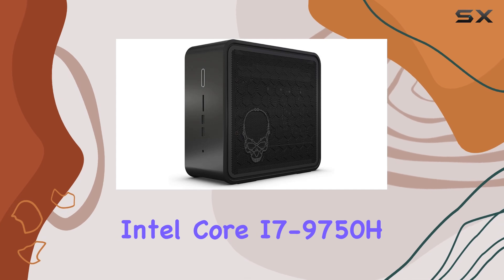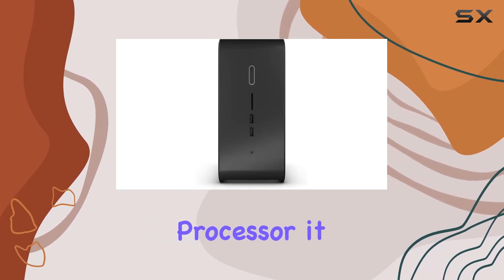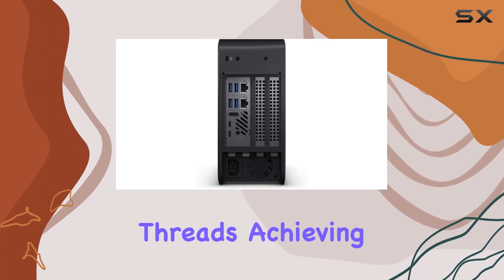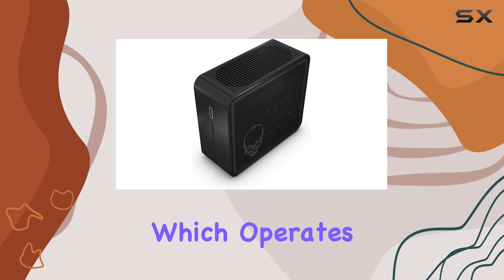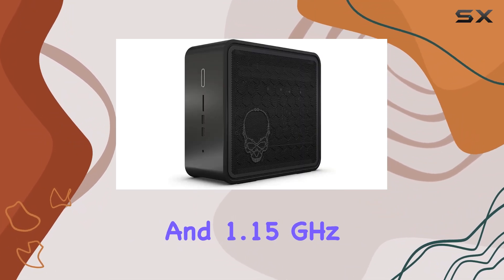At the heart of this machine is the 9th generation Intel Core i7-9750H processor. Despite being a mobile processor, it provides desktop-like performance with its 6 cores and 12 threads, achieving up to 4.5GHz with Turbo Boost. This processor is paired with Intel UHD graphics, which operates between 350MHz and 1.15GHz.